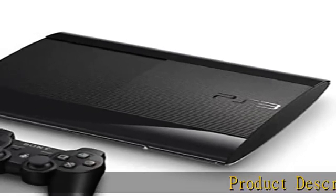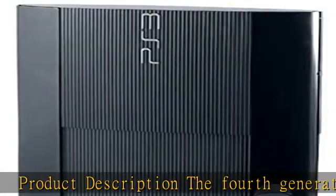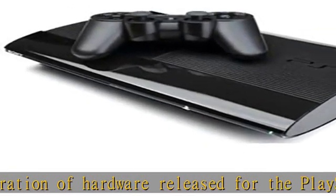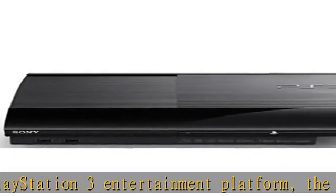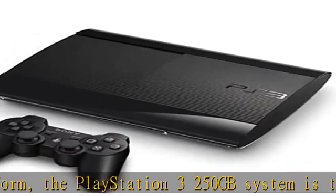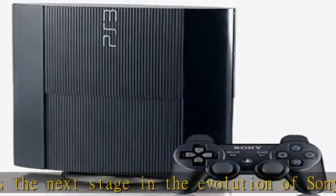The fourth generation of hardware released for the PlayStation 3 entertainment platform, the PlayStation 3 250GB system is the next stage in the evolution of Sony's console gaming powerhouse. Loaded with a mix of multimedia features and functions available on earlier PlayStation 3 models, as well as a series of new advancements and refinements, the PlayStation 3 250GB system is destined to push the envelope in the realm of next-generation entertainment.